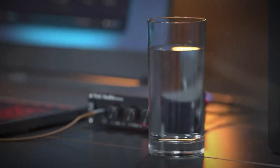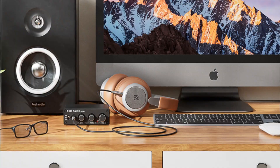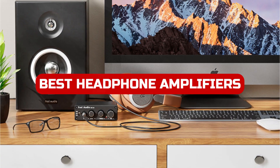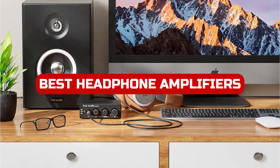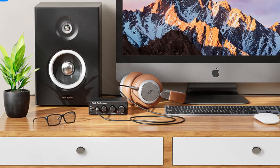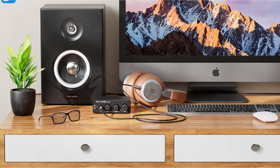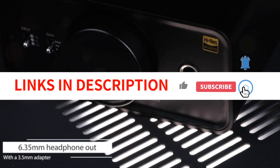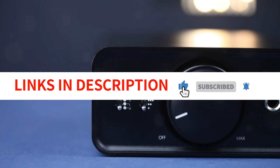Hey everyone, welcome back to our channel. Today, we're diving into the world of audio technology with our top picks for the best headphone amplifiers of 2023. If you're an audiophile looking to enhance your listening experience, you won't want to miss this. We've tested and researched extensively to bring you the five best headphone amplifiers on the market, based on their performance, features, and value for money. Let's jump right in.